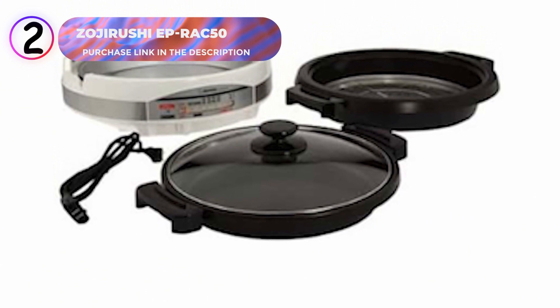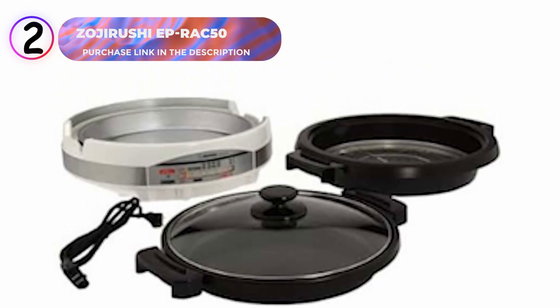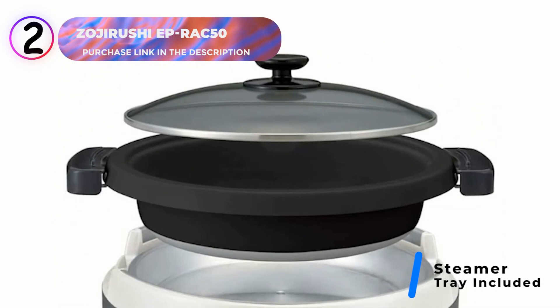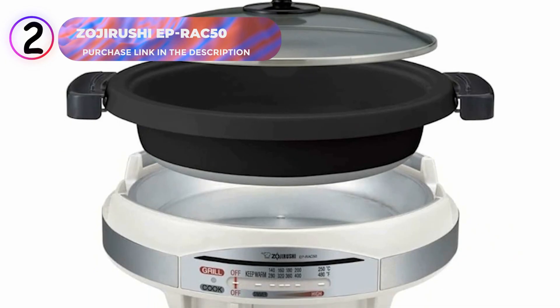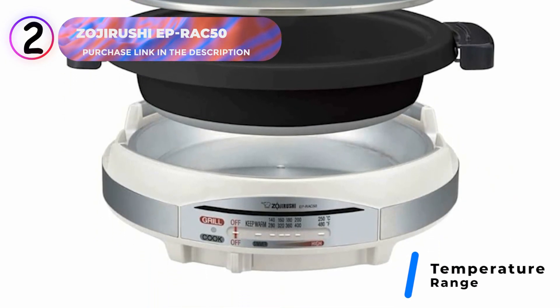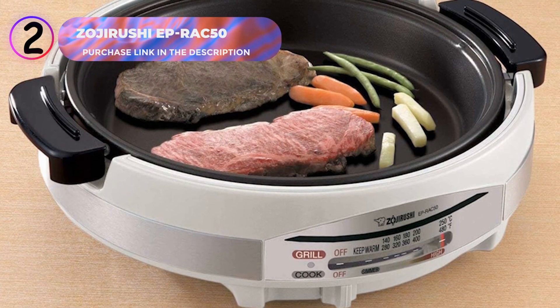The deep dish pan provides additional functionality, allowing you to use it on a gas stove when needed, enhancing its versatility. A steamer tray is included for steaming vegetables, tofu, or delicate dishes like chawanmushi, broadening your cooking options. With a temperature range from 176 degrees Fahrenheit to 480 degrees Fahrenheit, this skillet accommodates various cooking styles, from slow simmering to high heat grilling.